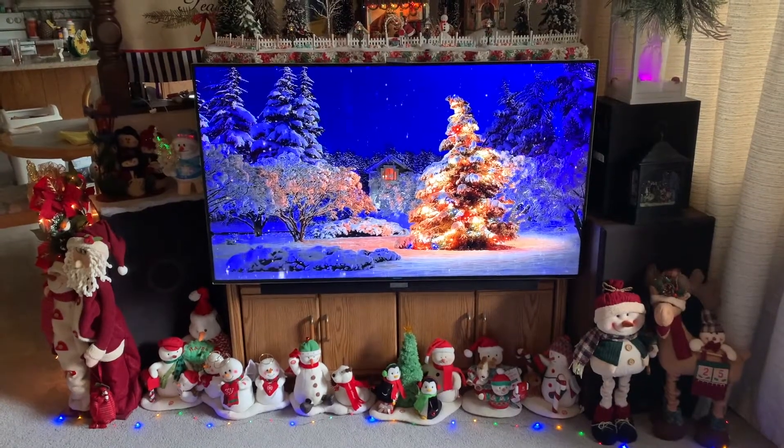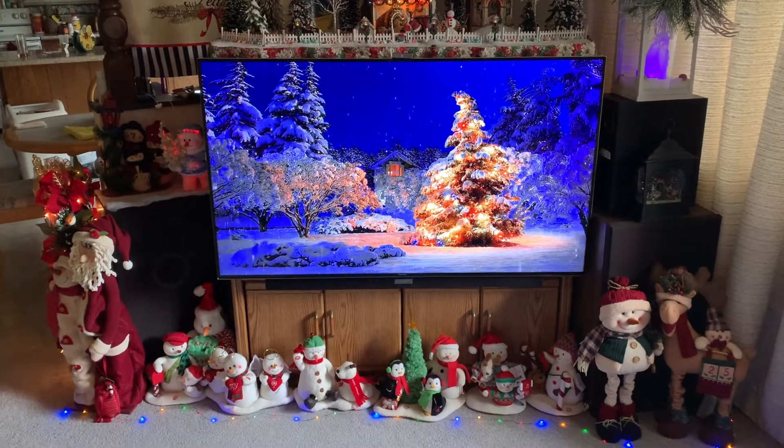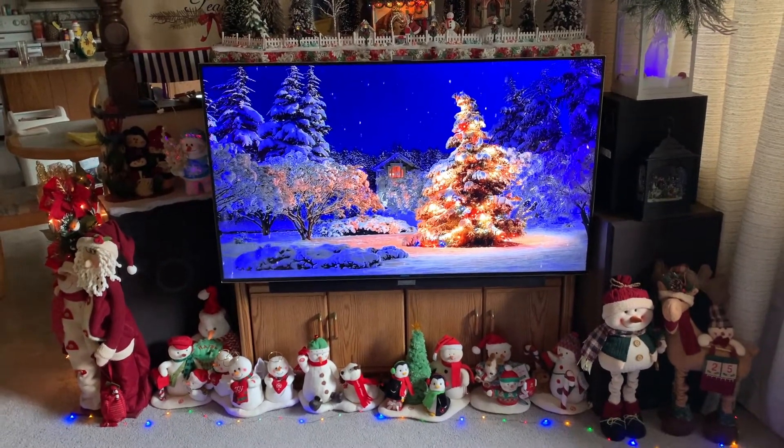Here's the TV in the family room, and below it our collection of Hallmark animated Christmas plush figures.